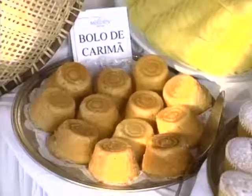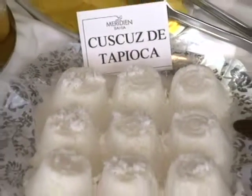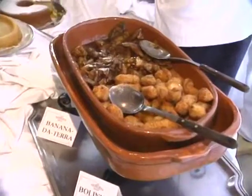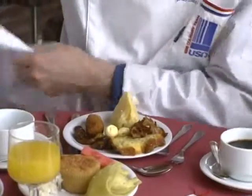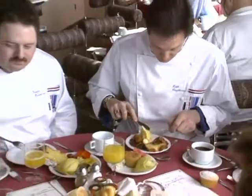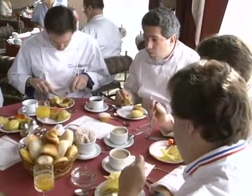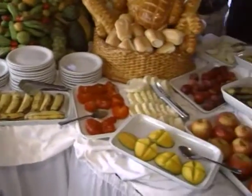The typical Bahian breakfast is basically composed of tapioca cake, corn cake, carimã cake, couscous of tapioca, banana da terra — which is a kind of banana cooked and boiled with cinnamon. Inhame is a kind of root, manioc, cooked or boiled, along with typical seasonal tropical fruits and tropical juices. We use coconut milk, corn, corn flour, and grated fresh coconut.